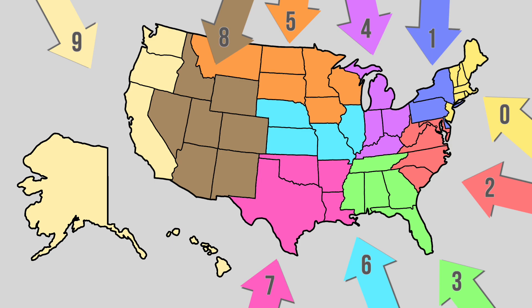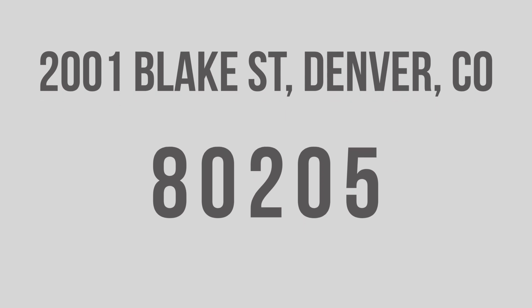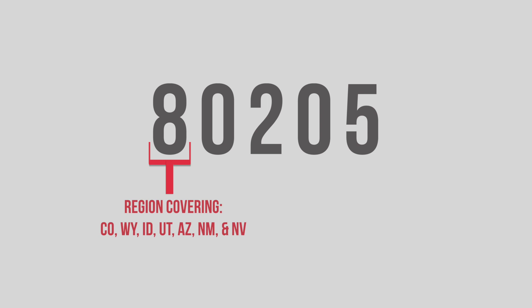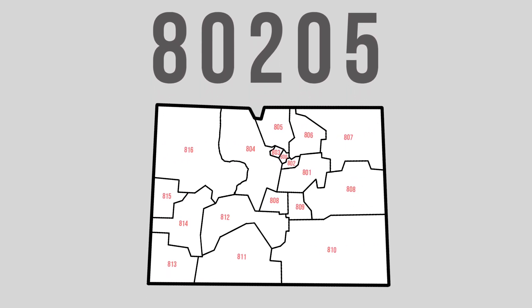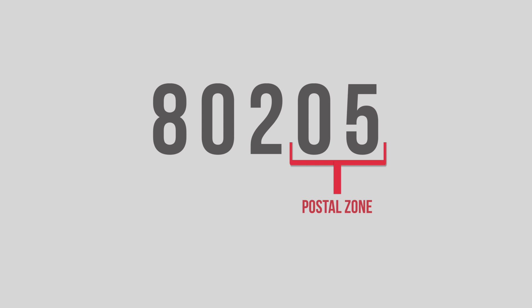Whew, you might need a breather, but that's actually just the first number. The second and third numbers correspond to a subsection of the broader region. Let's take a look at how the next two numbers narrow it down by looking at Denver, Colorado, and Coors Field at 2001 Blake Street. The zip code was 80205. With the number eight, we know we are in Colorado, Wyoming, Idaho, Utah, Arizona, New Mexico, or Nevada. Looking at Colorado, zip codes 800 through 816 are allocated for Colorado. We can see that 802 covers the main section of Denver, as opposed to 800 for North Denver and 801 for South Denver. The final two numbers correspond with the postal zone — specifically zone 05 for Coors Field. 80205.